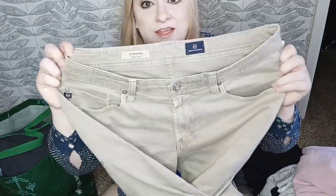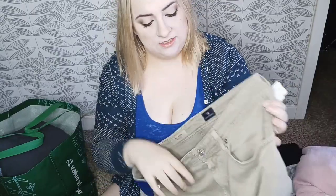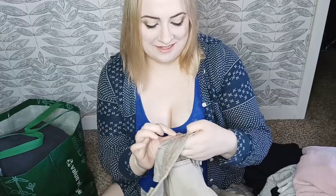Here we have AG by Adriano Goldschmied — these are the Graduate tailored leg style. They're a size 34/34 which is a great size. I'm very happy to find these. There was another pair of AG jeans but they just weren't in as good condition so I didn't grab them.